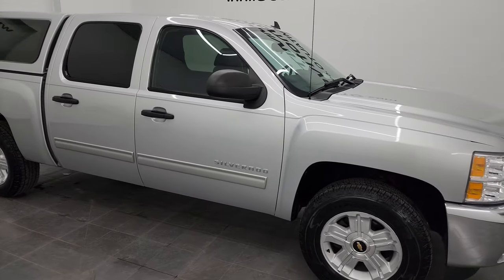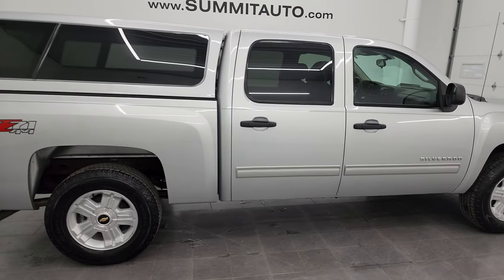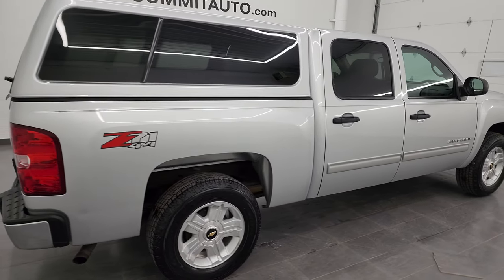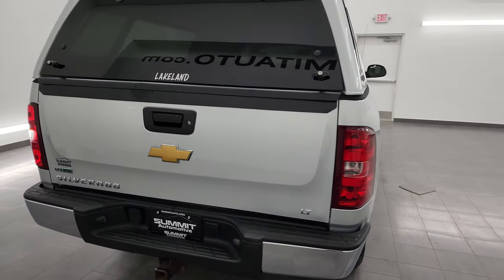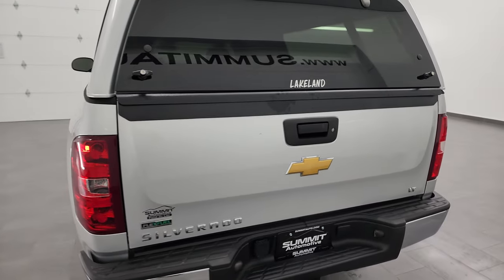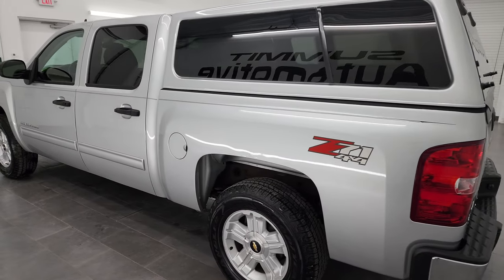Hey, this is Brett, and this 2012 Chevy Silverado 1500 crew cab short box LT1 Z71 is stock number 13392ZA. I am here at Summit Automotive in Fond du Lac, Wisconsin, your new and used light duty truck headquarters.